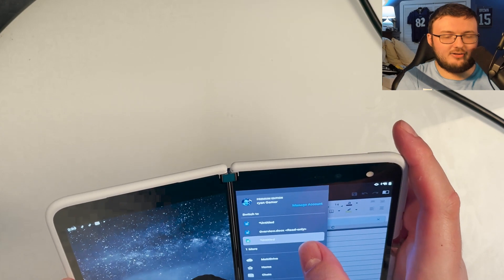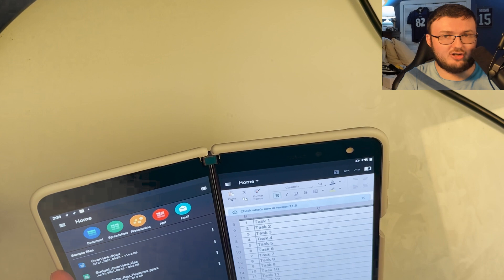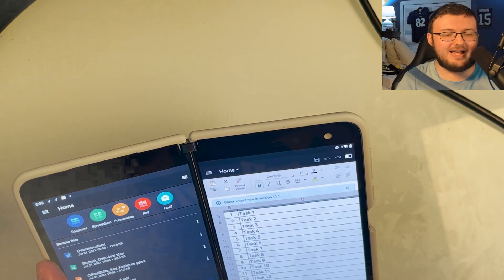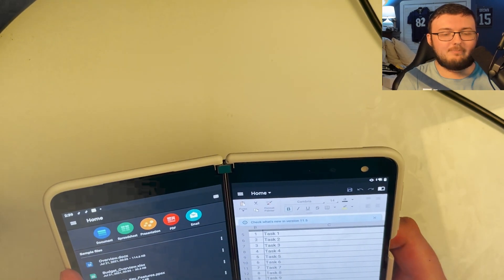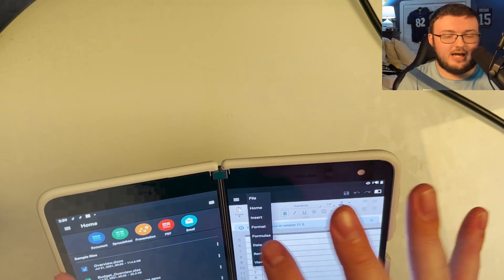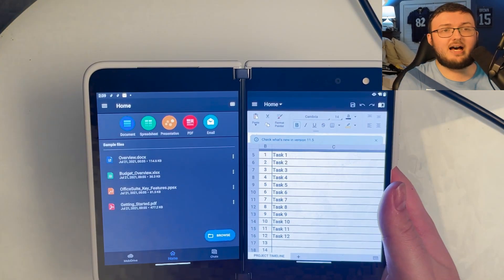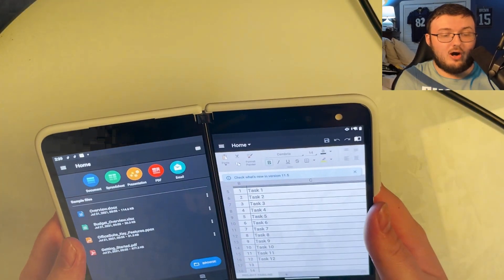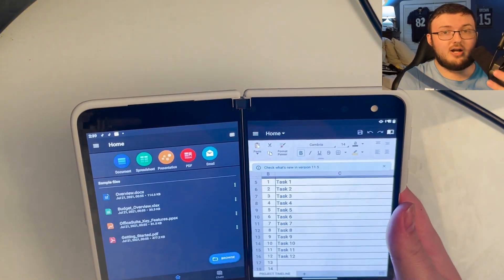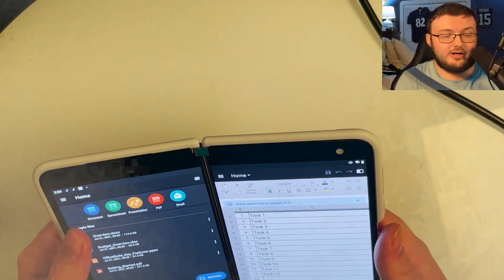Office 365 is going to run you $30 a year. You get a seven-day free trial if you'd like to try it out. I have no affiliate links — I'm not getting paid anything by Microsoft. You can try it for seven days, and if you like it, keep it for $30 a year. It's very affordable in my opinion for what you're getting, whether you're a business person, a student, or whatever the case.